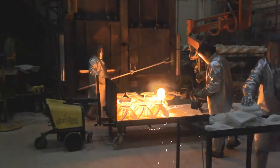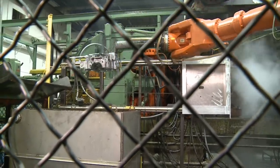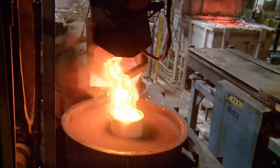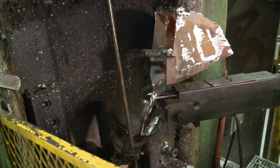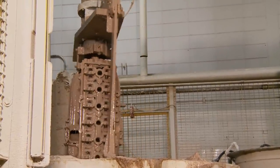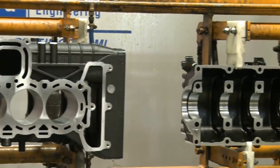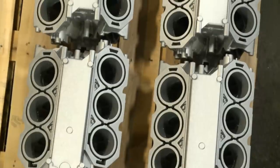Mercury utilizes three main casting techniques: traditional die casting, low-pressure permanent mold, and pressurized lost foam casting. Each of these techniques requires Mercury to pour specially formulated molten aluminum alloy into the mold or casting. The method used is dependent on the part being cast. Mercury Marine is just one of a few companies in the world that has mastered the lost foam under pressure casting. Pressurized lost foam casting allows Mercury to produce sophisticated components that require fewer parts, resulting in a lighter weight product with improved reliability.